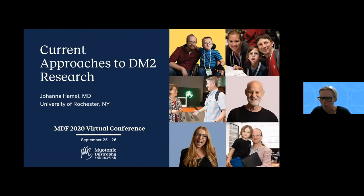I would like to welcome everyone to today's session focusing on research in myotonic dystrophy type 2, or dystrophia myotonia, which we abbreviate as DM2. I'm a neurologist and neuromuscular specialist at the University of Rochester in New York. I see patients with DM2 in clinic and in research studies to learn more about how the disease changes over time and to investigate the underlying disease mechanism.